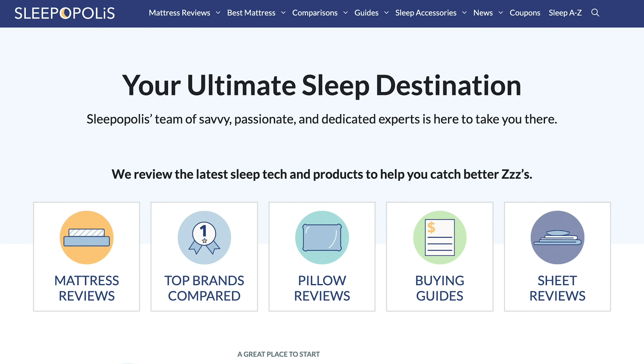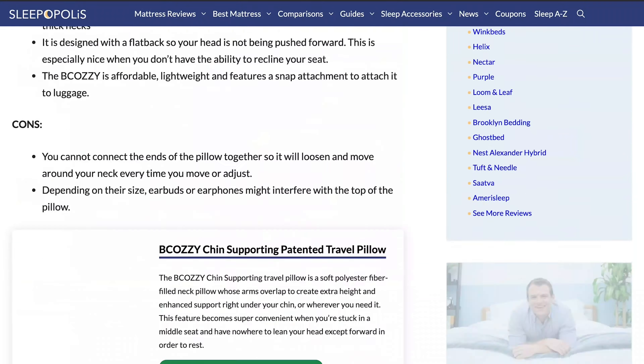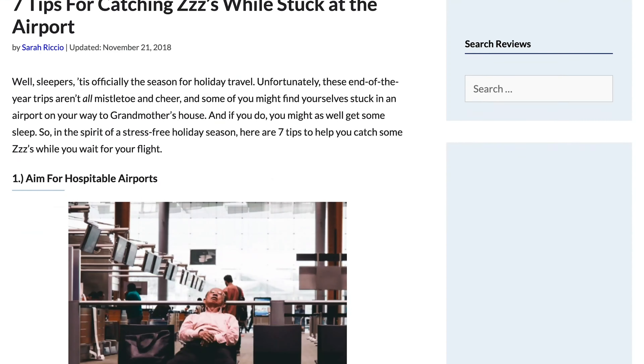Hey y'all, it's Cody from Sleepopolis and this video is all about jet lag. We're gonna talk about what it is, what its symptoms are, how to treat it, and much much more. You can also go to sleepopolis.com for full articles on jet lag, the best travel pillows, and guides on how to catch sleep in the airport.